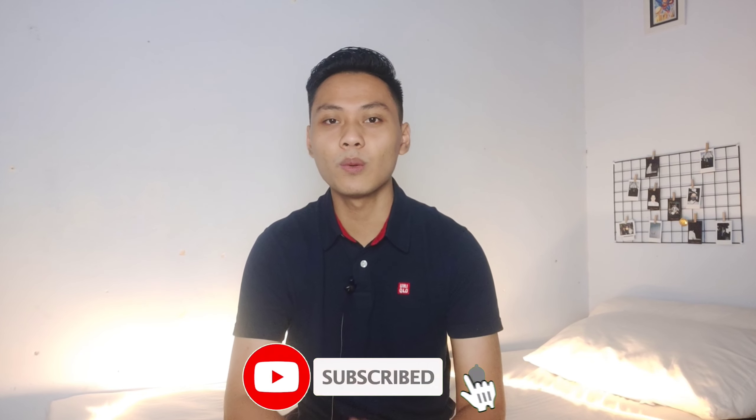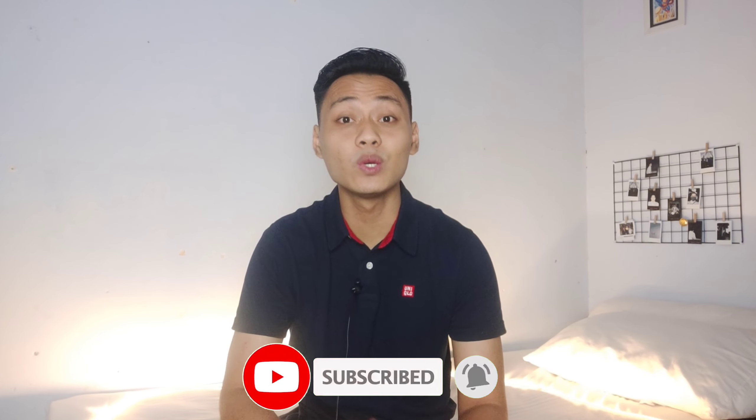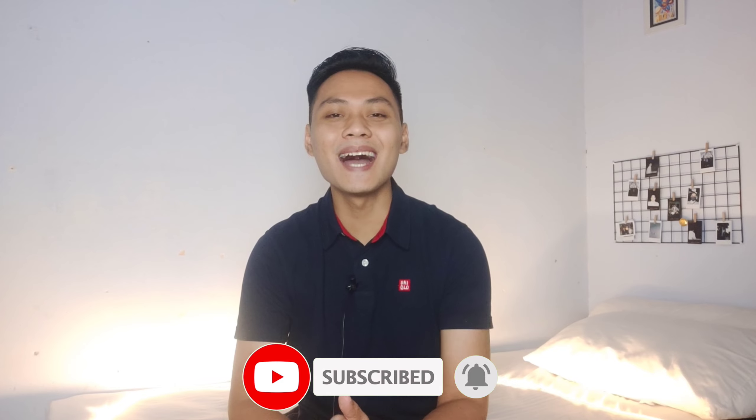Dan seperti biasanya, buat kalian yang belum subscribe channel ini bisa langsung klik tombol subscribe di bawah. Jangan lupa nyalain lonceng notifikasinya biar kalian gak ketinggalan update video terbaru dari aku.